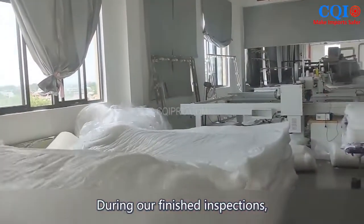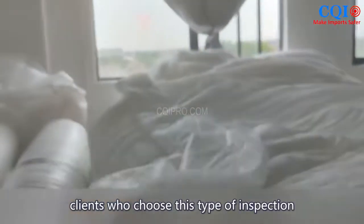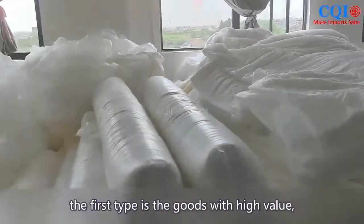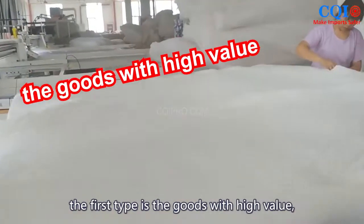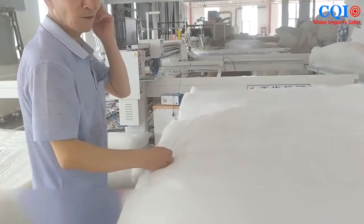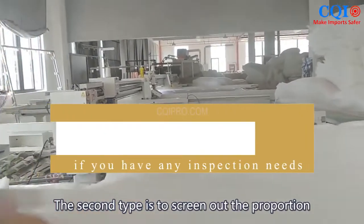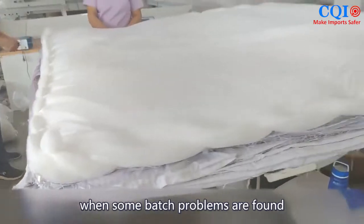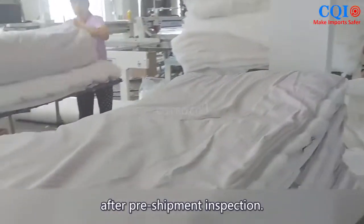During full inspections, clients who choose this type of inspection are mainly divided into two types. The first type is goods with high value, small quantities, and high requirements for product quality. The second type is to screen out the proportion of problems for the whole order when some batch problems are found after pre-shipment inspection.